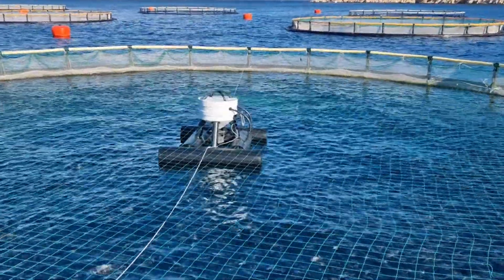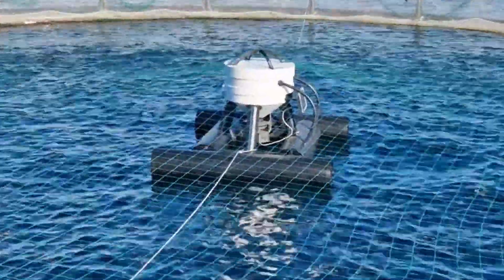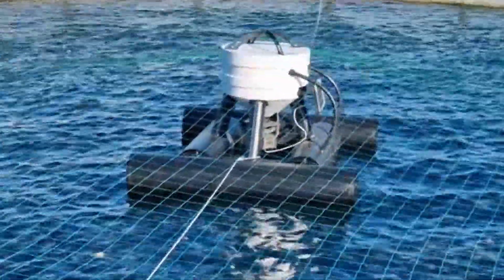MeraFeeder's calibration process is straightforward and designed to accommodate various feed types, so fish receive just the right amount of nutrition without overuse or waste.